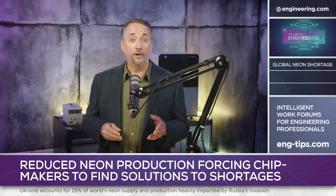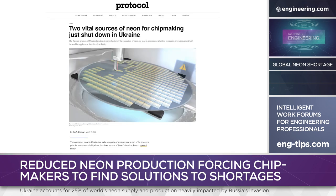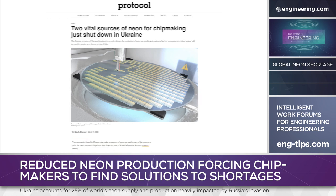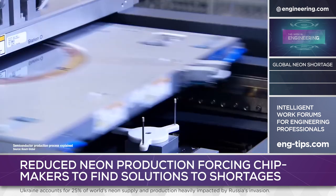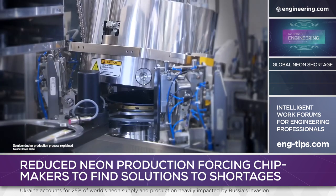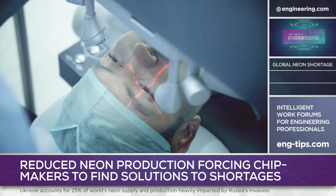And where does the manufacturing world buy neon? Well, until recently, Ukraine produced 25% of the world's neon as a byproduct of the nation's large steel production base pre-war. According to Reuters, two Ukrainian companies — InGas and Cryoin — produce 45 to 54% of the neon used in chip manufacturing around the world. Overall, chip-making represents 75% of the global demand for neon, with the rest used mainly for industrial lasers and those used for eye surgery.